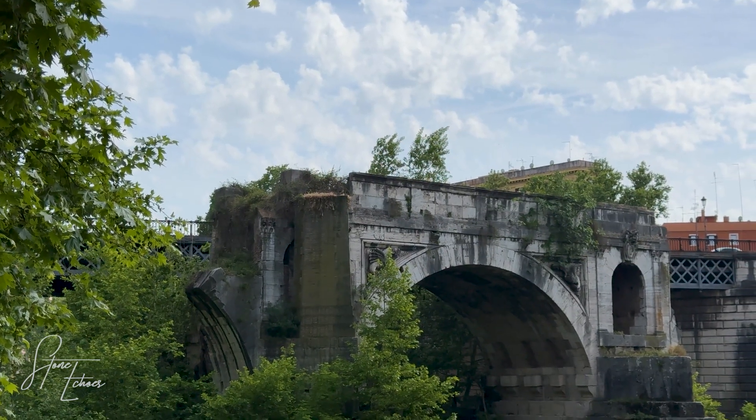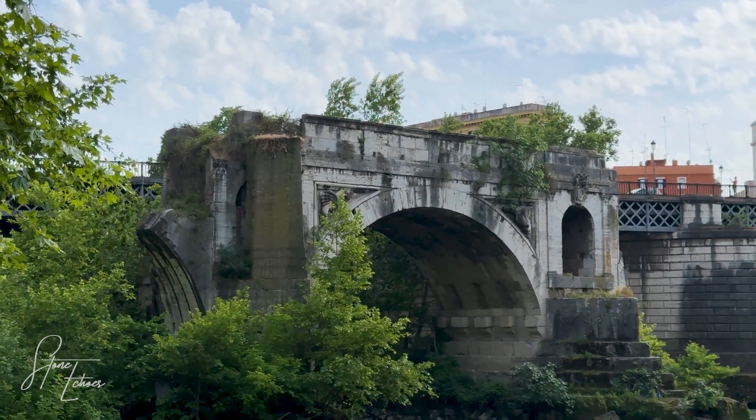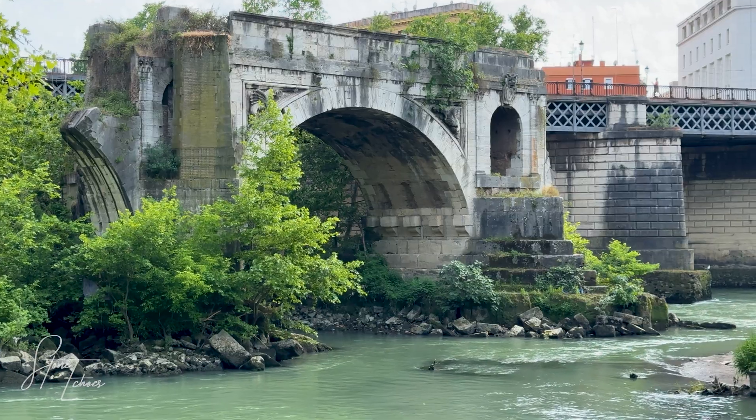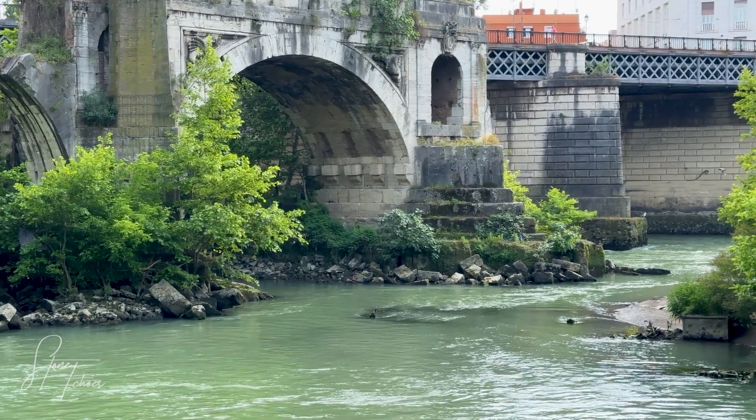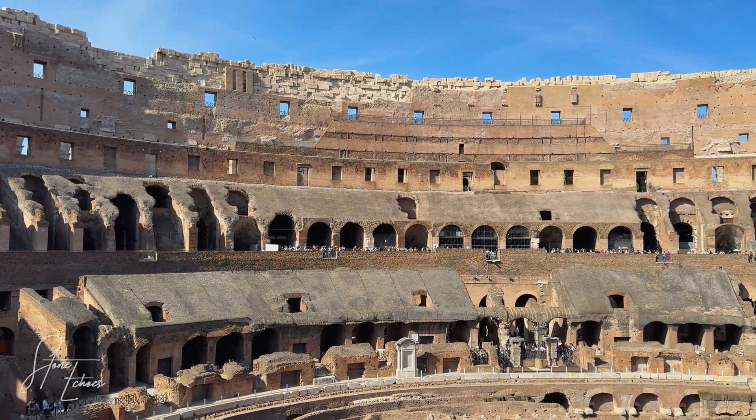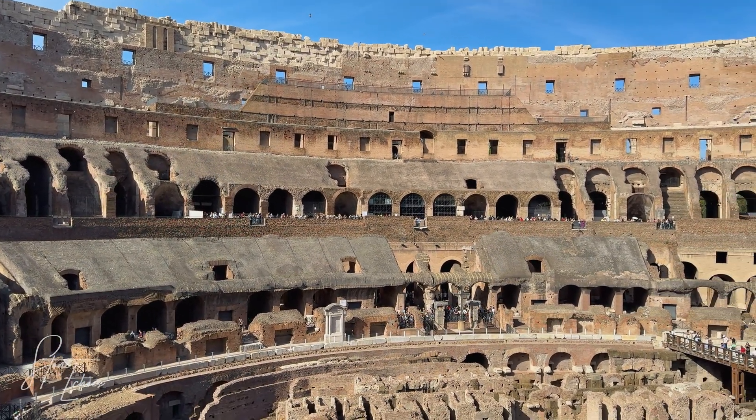So, the secret of Rome's enduring buildings was not one thing, but a series of brilliant innovations: the perfect volcanic ash, a likely hot mixing technique that enabled self-healing, and a chemical composition that turned its greatest enemy — seawater — into an ally.